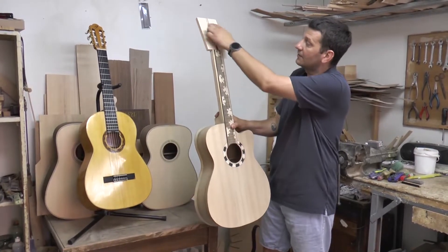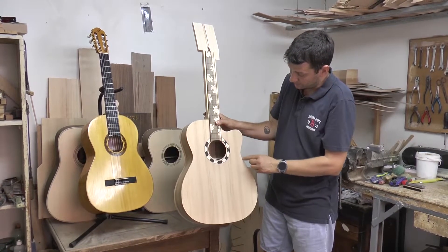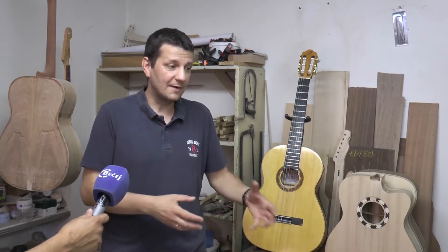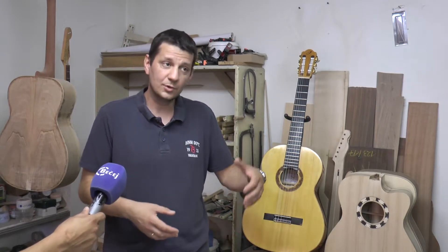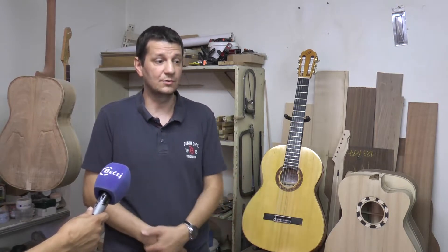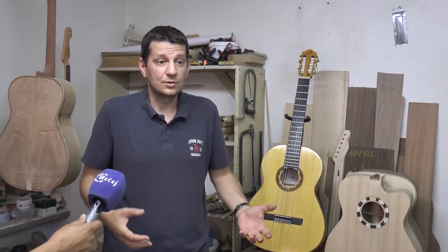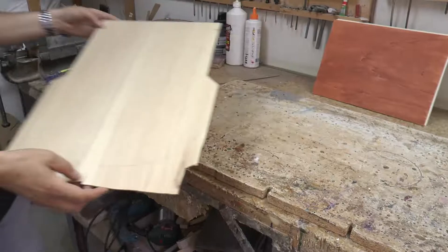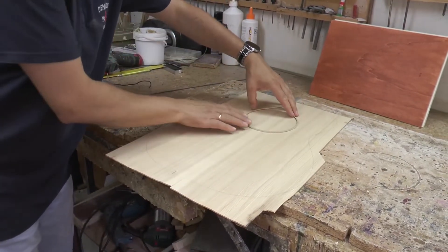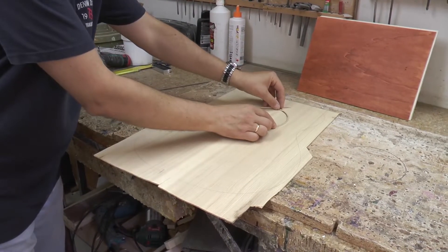To je bila jedina gitara od kruške koju sam napravio — počeo sam je kao eksperiment. Čuo sam da su se nekad tamburaški instrumenti rado pravili od kruške, šljive i sličnih domaćih sorti drveta. Sa zvukom sam bio prilično zadovoljan kad sam je završio, međutim nisam imao puno vremena da je isprobavam — bila je bukvalno završena jedan dan posle podne, i već ujutru sam išao u Beograd da je isporučim.